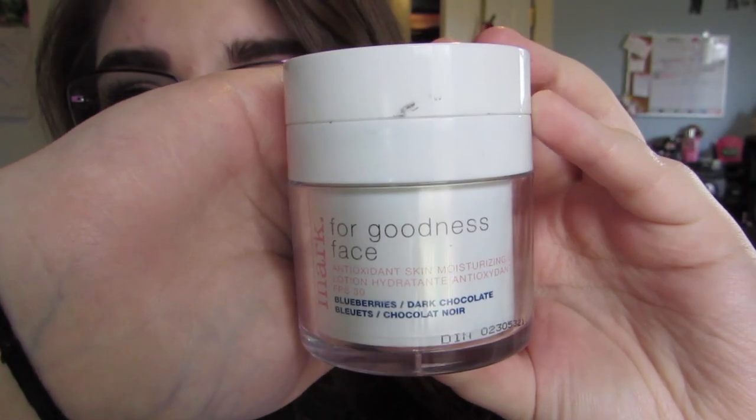This is the Mark for Goodness Face face cream — the blueberries and dark chocolate antioxidant skin moisturizing lotion with SPF 30. I mentioned that I went through a whole tub of this before in my very first empties video ever posted on my channel. I don't plan on repurchasing it again.